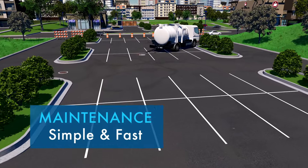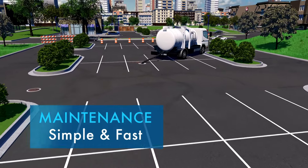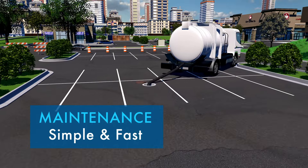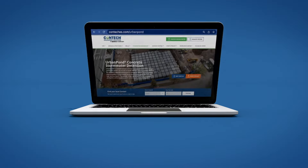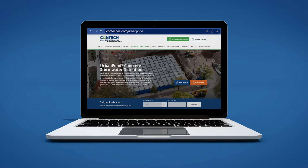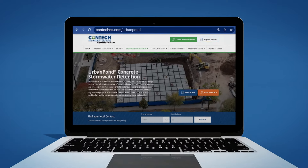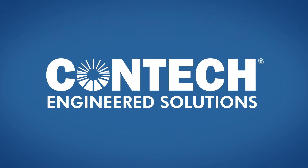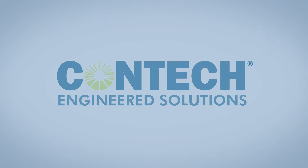Maintenance of the Urban Pond is simple and fast, with multiple access ports for maintenance from the finished grade via a vacuum truck. Please visit ContechES.com/urbanpond for more information on Urban Pond, including technical information. Urban Pond — an innovative solution to underground stormwater storage.